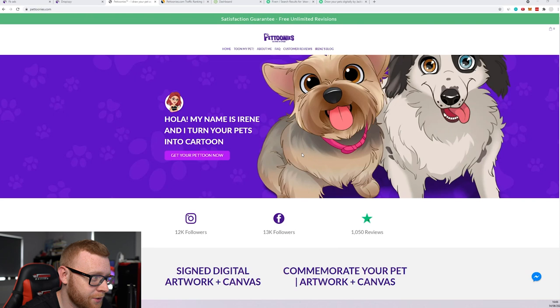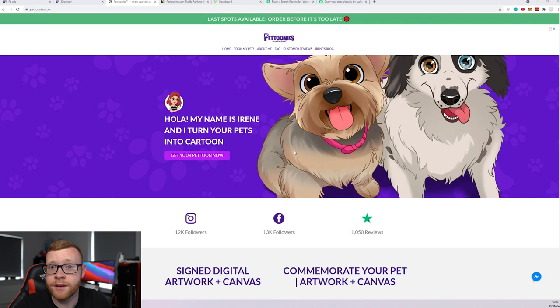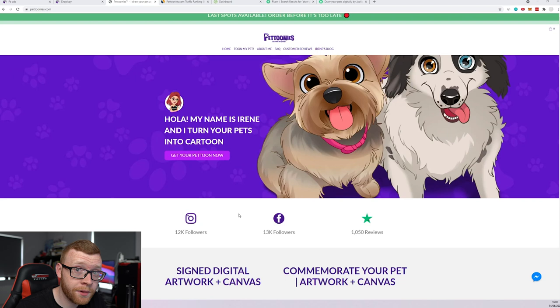This store right here is called Pettoonies.com. They take a photo that the customer sends in and turn it into a cartoon. We've seen that done before on lots of different stores — it's a model that works very well in a few different niches. Obviously, pets are one of the biggest ones. You see a lot of really good stores absolutely crushing it, doing millions and millions of dollars with this model of turning photos into prints, canvases, or some interesting design — watercolor, cartoon, or whatever. Let's take a look at this store and see why they stand out from the crowd.